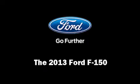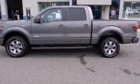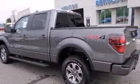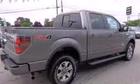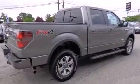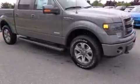Take command of the road in the 2013 Ford F-150. It features four-wheel drive capabilities, a durable automatic transmission, and the 3.5-liter six-cylinder engine. The engine breathes better thanks to a turbocharger, improving both performance and economy.